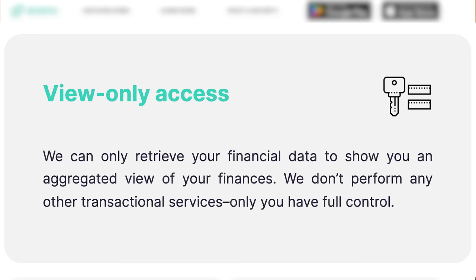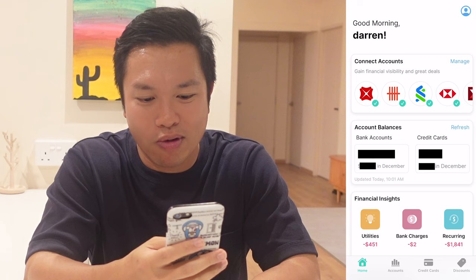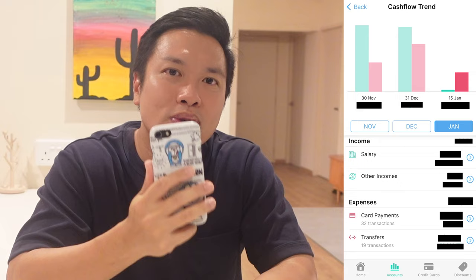Dobin's access is read-only, which means it can only view information and cannot send instructions to your bank account. Once you have connected all your accounts, click the account tab and you'll be able to view the total balance across all your bank accounts as well as individual accounts at one glance. Click the view all option to access account balances across all individual bank accounts as well as credit card outstanding with just a click. In addition, I can view the cash flow trends across all my accounts with ease, which allows me to understand if I am hitting my saving targets for the month.